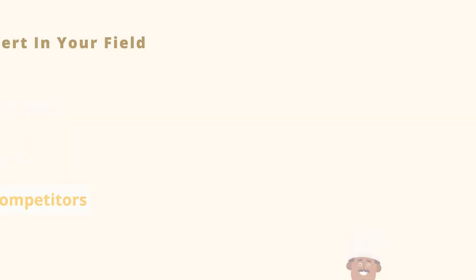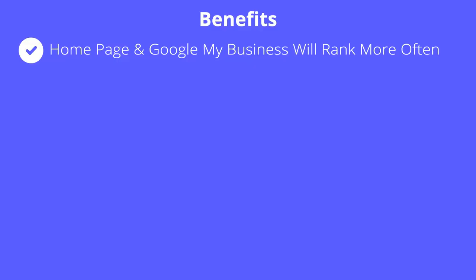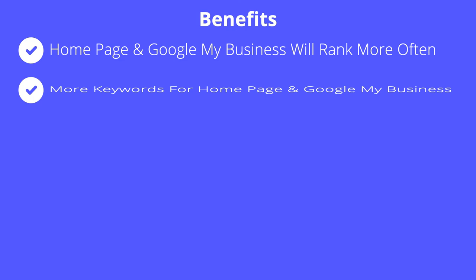Here are some specific benefits you'll see as you go through this process. First, your homepage and Google My Business will rank for your core commercial keywords more often, higher, and in a broader region. Second, your homepage will rank for a much wider array of keywords. Third, your individual pieces of content will draw in customers for ancillary keywords.